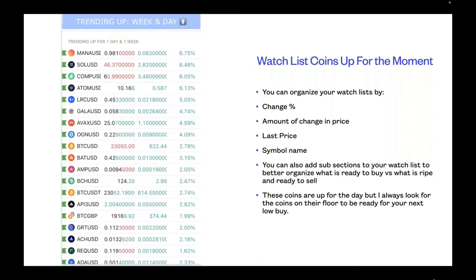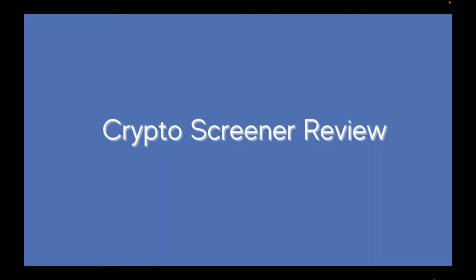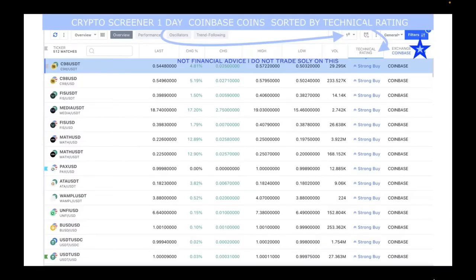You can also add subsections to your watch list to better organize what is ready to buy versus what is ripe and ready to sell. These coins are up for the day, but I always look for the coins on the floor to be ready for your next low buy. Now the Crypto Screener review: I pulled this today — it's a one-day analyst chart of Coinbase coins sorted by technical rating.